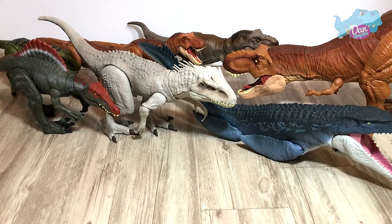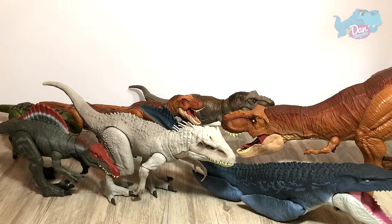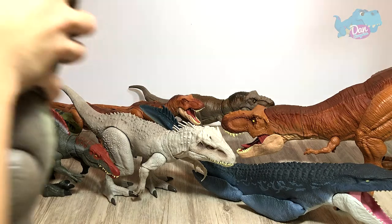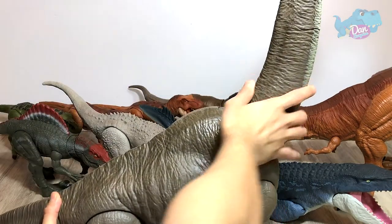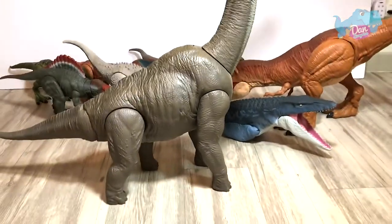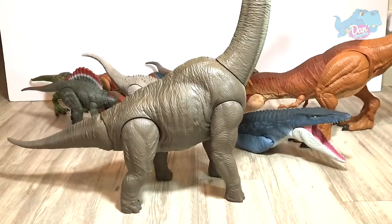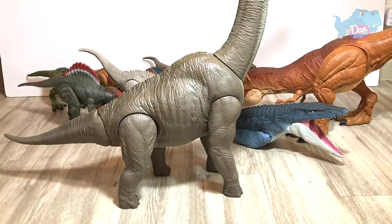At number 1, we have the Super Colossal — I mean the Legacy Collection Brachiosaurus. What a huge figure. It's colossal. Can you guys see that? It's so huge I can't even fit it into the screen. It's just colossal.